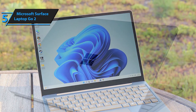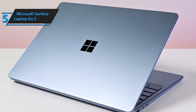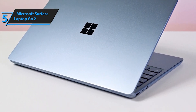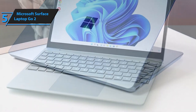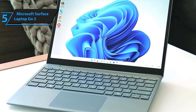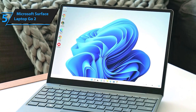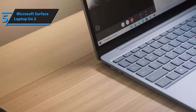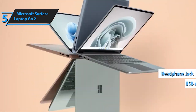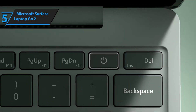Experience worry-free productivity with the Surface Laptop Go 2's long battery life of up to 13.5 hours. And when it's time to recharge, fast charging technology enables you to quickly power up your device, reaching up to 80% battery in just over an hour. Security is made convenient with the inclusion of a fingerprint power button featuring Windows Hello, allowing for seamless and secure one-touch sign-in.